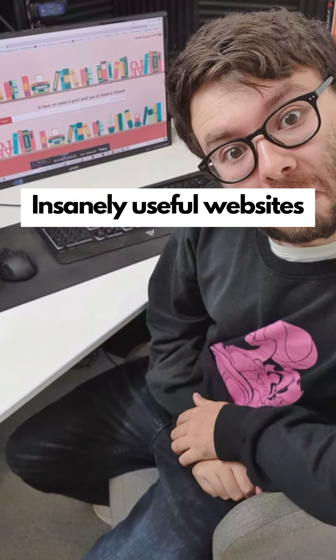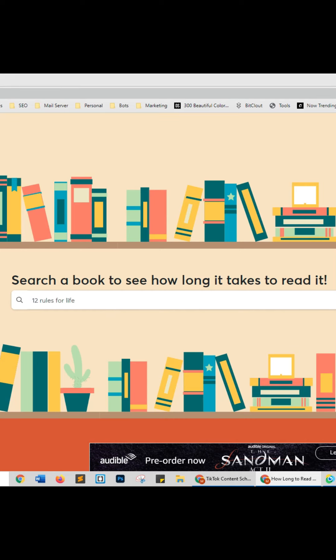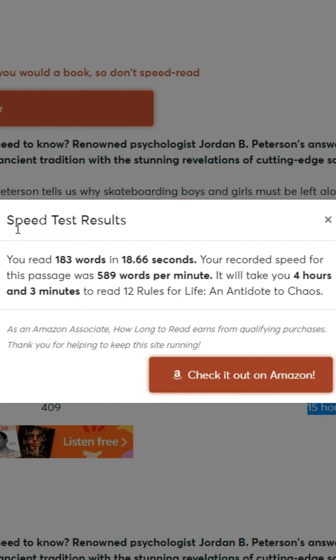Insanely useful websites, Part 15. This website will tell you how long it will take to read a book based on your reading speed. Enter the book title and search, click test reading speed and start the timer, read the passage, click stop timer when finished, and it will tell you how long it will take you to finish the book. Go check it out.